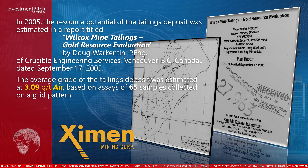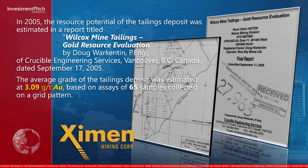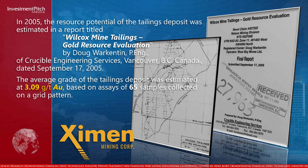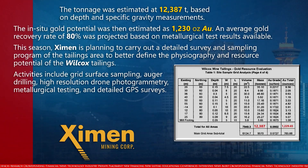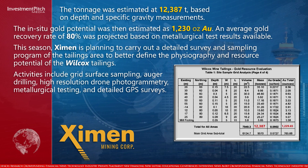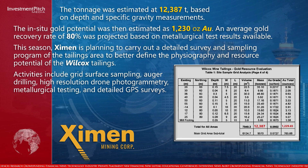The average grade of the tailings deposit was estimated at 3.09 grams per ton, based on assays of 65 samples collected on a grid pattern. The tonnage was estimated at 12,387 tons, based on depth and specific gravity measurements. The in-situ gold potential was then estimated as 1,230 ounces of gold.